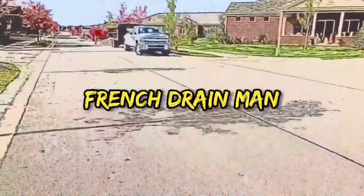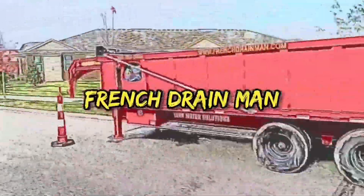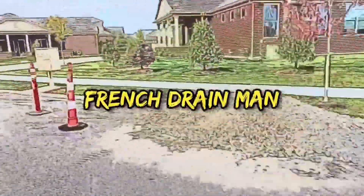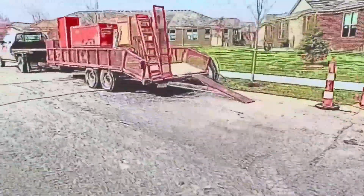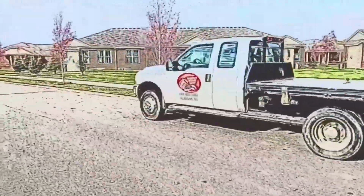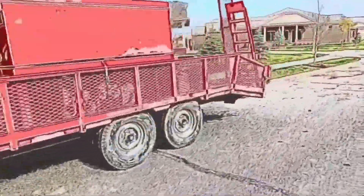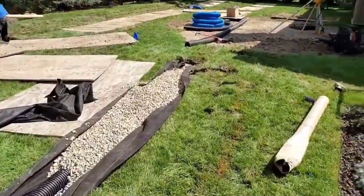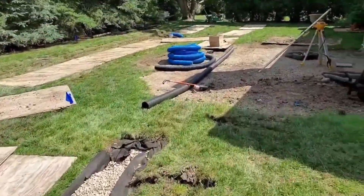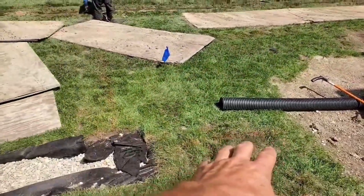Welcome to the French Drain Man channel. I'm Robert Sherwood, your host, and I want to talk about corrugated pipe for yard drainage versus PVC pipe for yard drainage. I've seen all types of videos and I've heard all types of theories, but let's just talk about the reality. Let's talk about the reality.